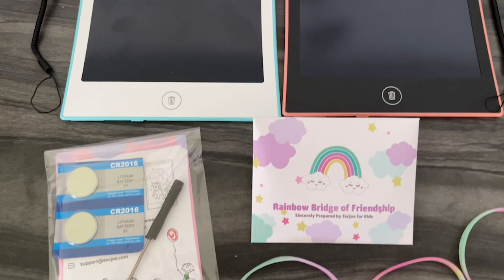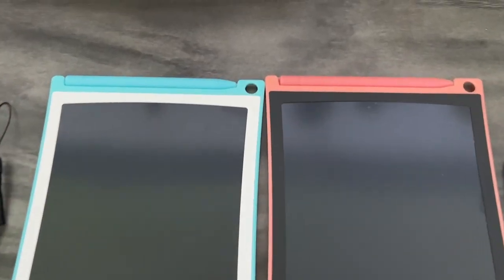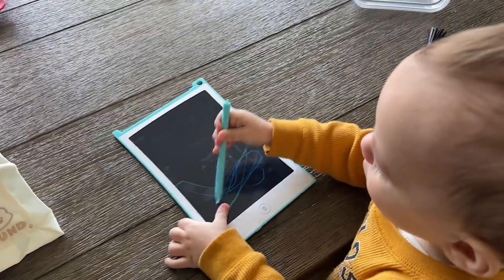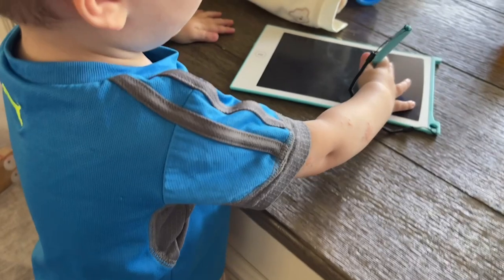I found this Tech Joe 2-pack LCD writing tablet and I love how much this occupies him. He not only likes writing with the pen, but he seems to find it really exciting that it also has this stretchy lanyard so that you don't lose the pen.